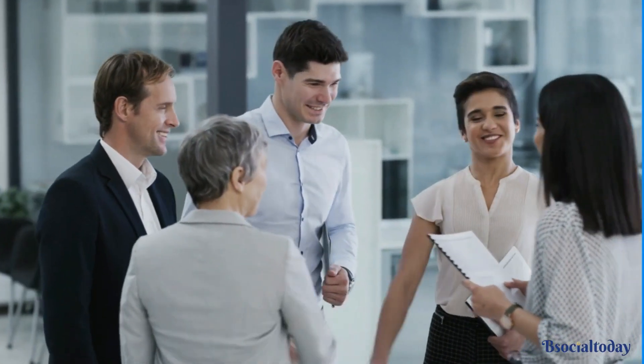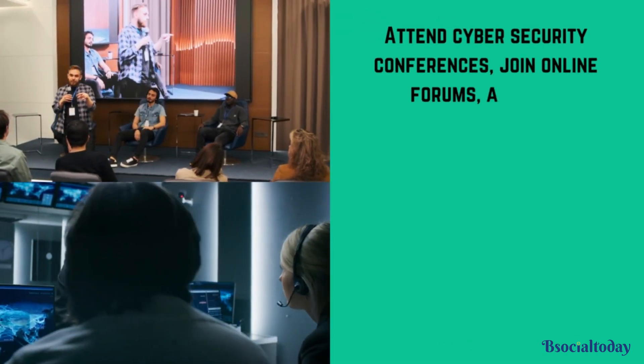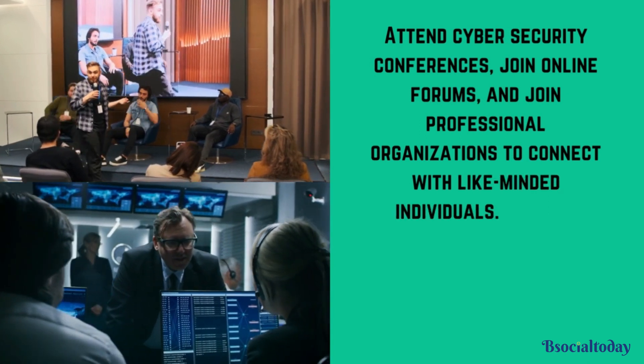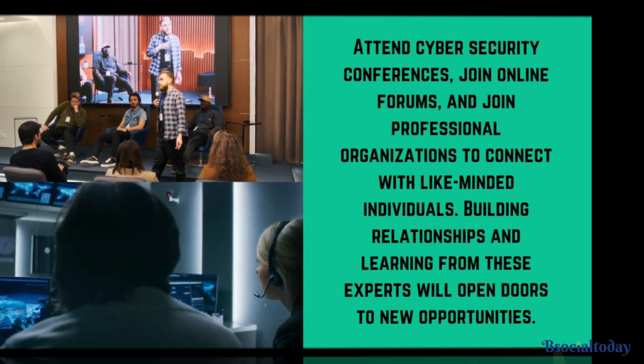Networking with professionals in the industry is a must. Attend cybersecurity conferences, join online forums, and join professional organizations to connect with like-minded individuals. Building relationships and learning from these experts will open doors to new opportunities.